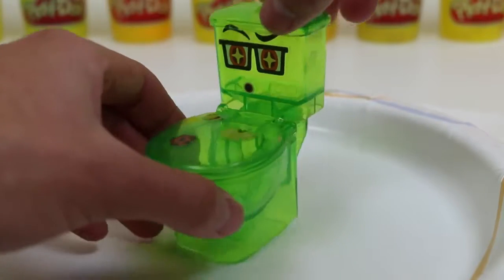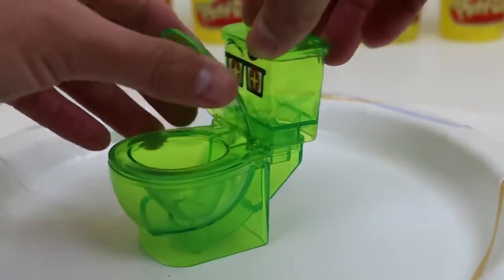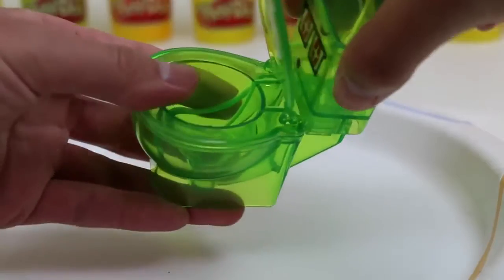Before we begin, let's take a closer look at the toilet. You can open up all the lids and take apart the toilet if you like. But we'll need everything attached for this project.